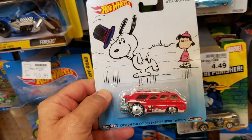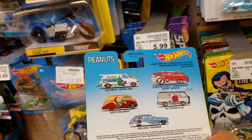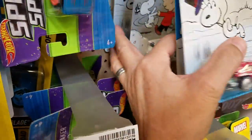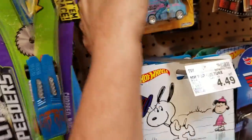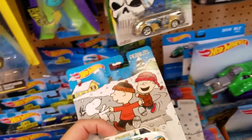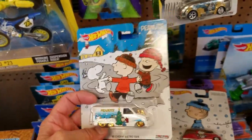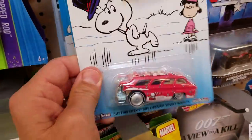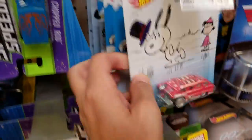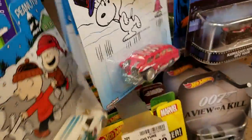Here's another one in the back - this is neat stuff. This is a custom Chevy Greenbriar Sport Wagon - there are five in this series. The Dodge A100 is the only one missing from this shelf, so maybe that's the hot one. These are really pretty with the Peanuts theme, kind of Christmassy. Should I get these? I think I might, but I'd have to find a complete set.